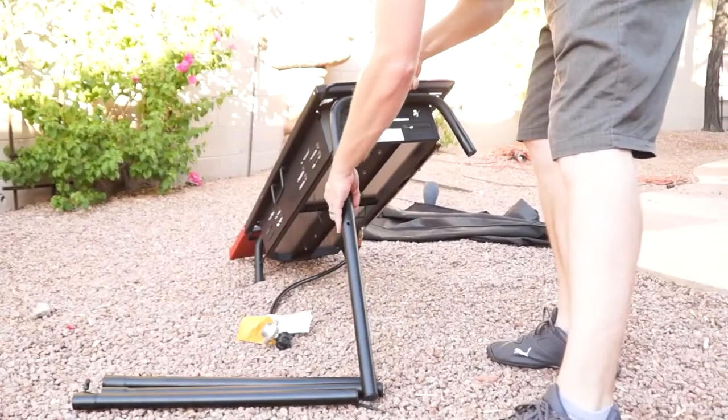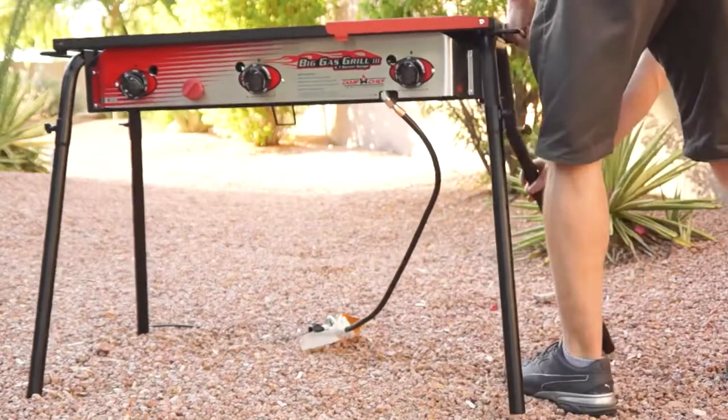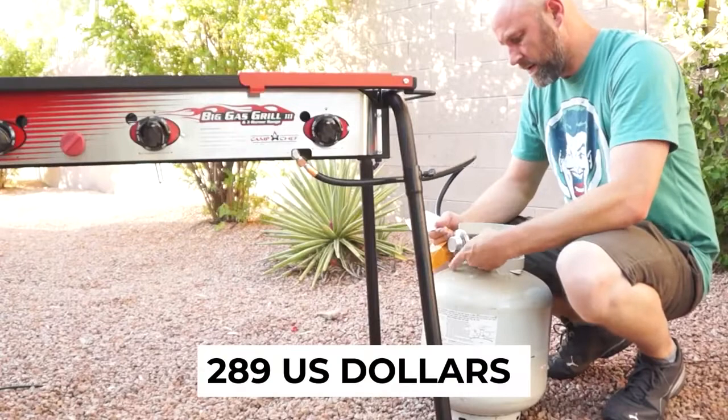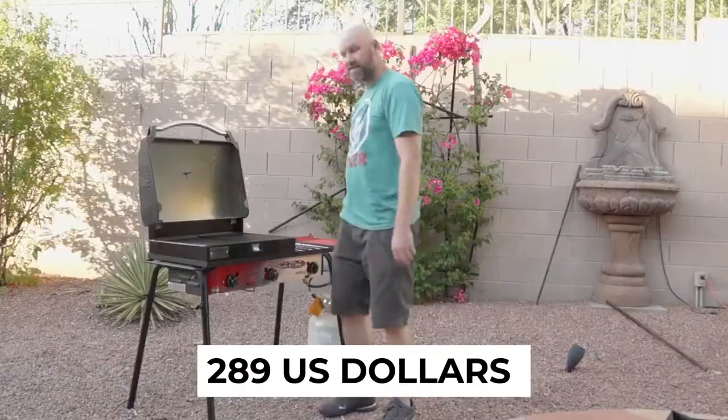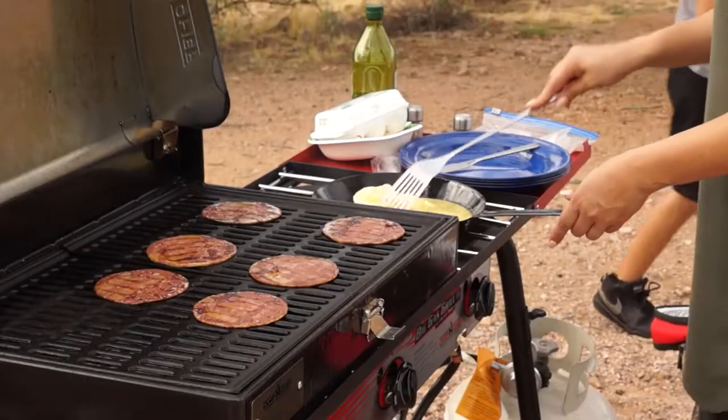And while it may not be the prettiest grill on our list, it is definitely one of the most useful versions as far as portability goes. Coming in at a price of only $289 US dollars and being rated by Amazon users at 4.7 out of 5 stars, there is no doubt as to whether this gas grill deserves a spot on our list.